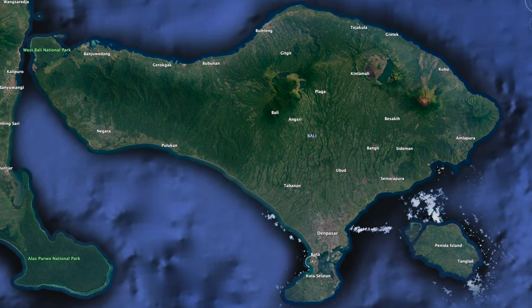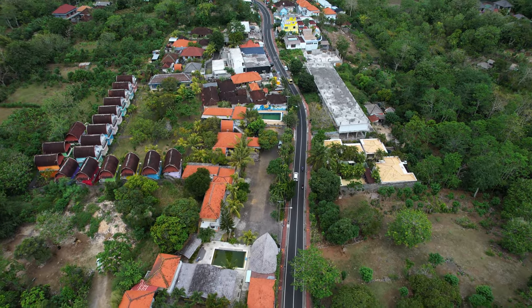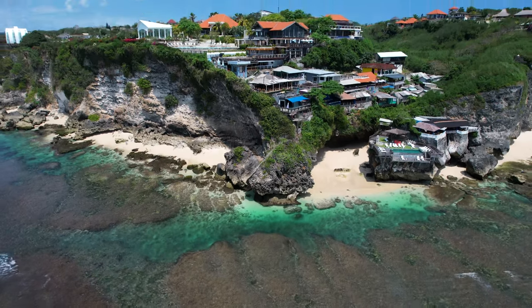From the airport, we suggest starting this road trip by heading south down to Uluwatu, the southernmost part of Bali — home to some of the most incredible beaches and jaw-dropping cliffs on the island.